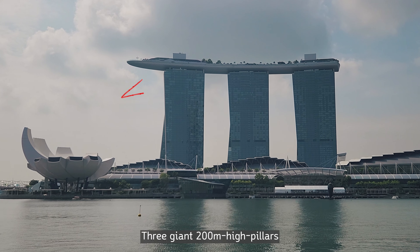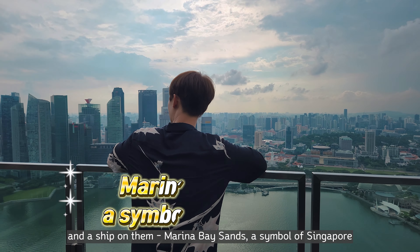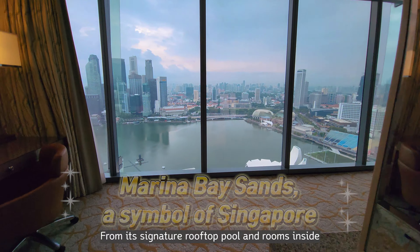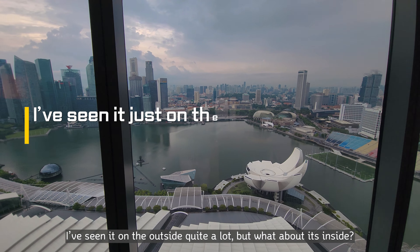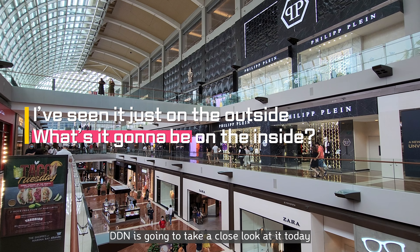Three giant 200-meter high pillars and a ship on them — Marina Bay Sands, a symbol of Singapore, from its signature rooftop pool and rooms inside. I've seen it on the outside quite a lot, but what about its inside? DDN is going to take a close look at it today.